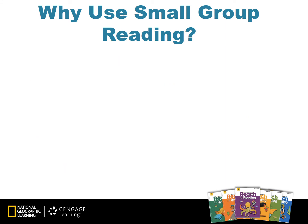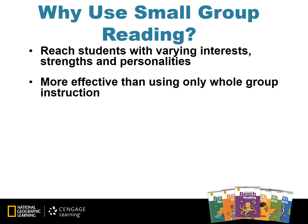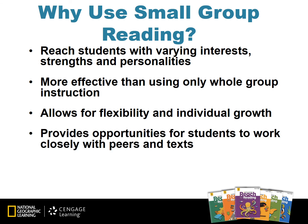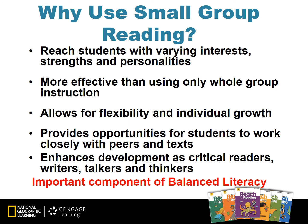Why use small group reading in the classroom? When we use small group reading, we can reach students with varying interests, strengths, and personalities. Research has shown that using small group reading is more effective than only using whole group instruction. Small group instruction allows for flexibility and individual growth, provides opportunities for students to work closely with peers and texts, and enhances development as critical readers, writers, talkers, and thinkers as students share what they learn from their just-right book. Small group reading is an important component of balanced literacy.